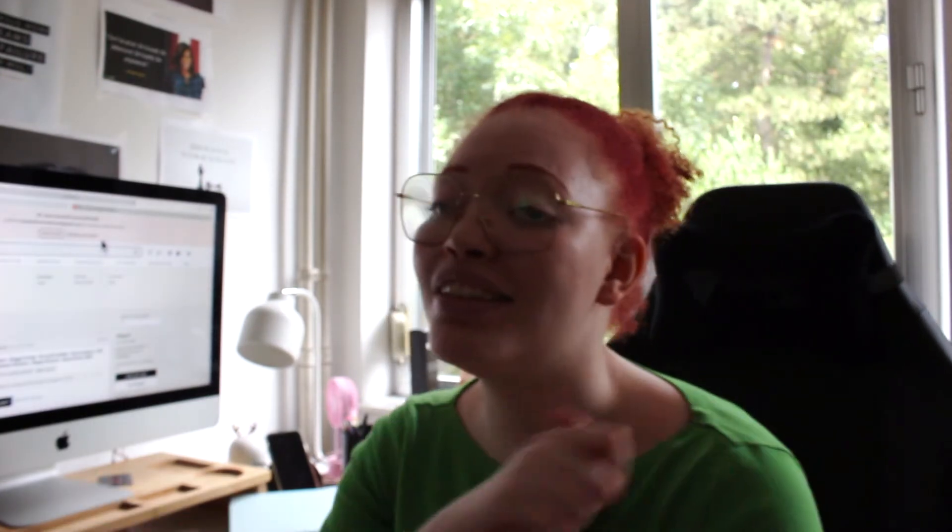Hi guys — I just had a conversation with the people from Erin Condren. Honestly, they were so so nice and they're going to ship another planner out to me with the flora print. I'm going to start using this one because I really need a planner, and I'll end up giving this one to my mom. I will definitely order more stuff from them because they were really amazing. Erin Condren was amazing — they literally fixed the issue in less than a day, maybe four hours!